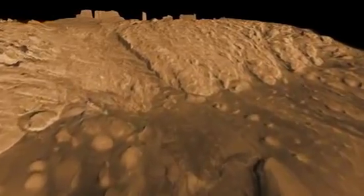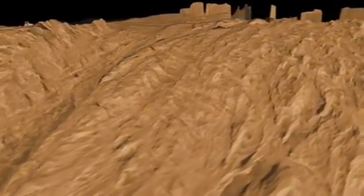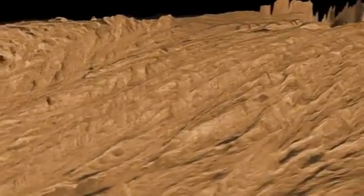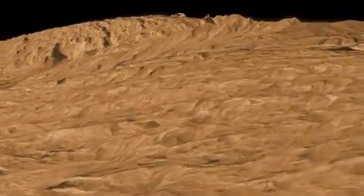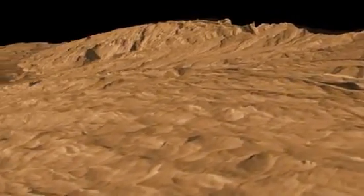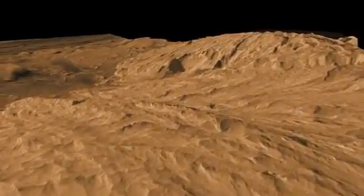Now we cross a boundary and go into a very different type of rock. You can see how it weathers very differently — it's really rugged. At that point in the mission, we'll be beyond our initial mission of two Earth years. This will take us into many years afterwards of exploration as we drive around this very rugged terrain.